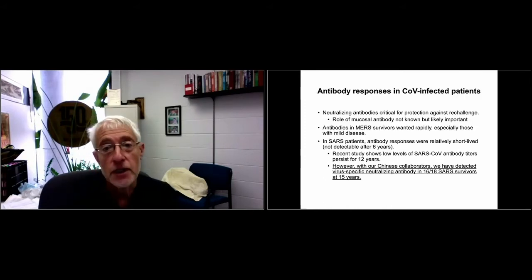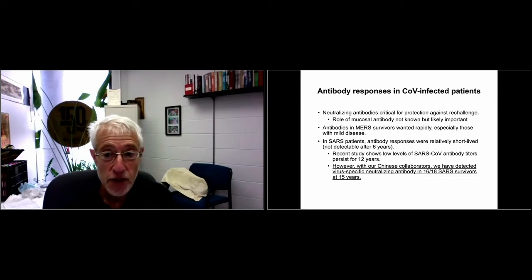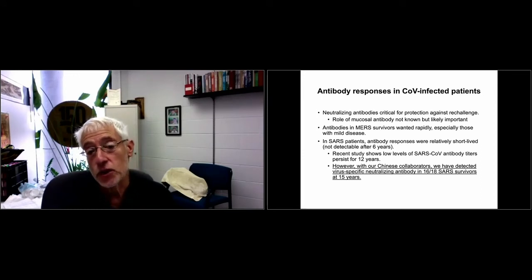Regarding antibody responses in coronavirus-infected patients: neutralizing antibodies are critical for protection against re-challenge, though T-cells also provide some protection. Antibodies in MERS survivors waned rapidly, especially those with mild disease — very consistent with what we're seeing with COVID-19. The more mild the disease, the more likely the antibody response is transient or wanes over the next few months. Some MERS vaccine studies using platforms also being used for COVID-19 suggest waning occurs, and whether this affects long-term protection is still unknown.